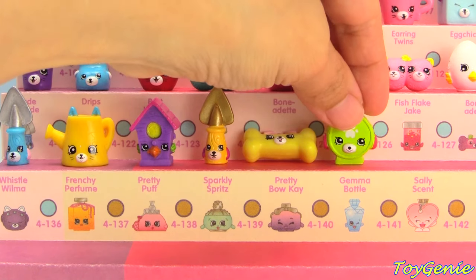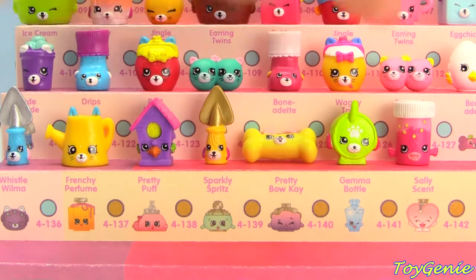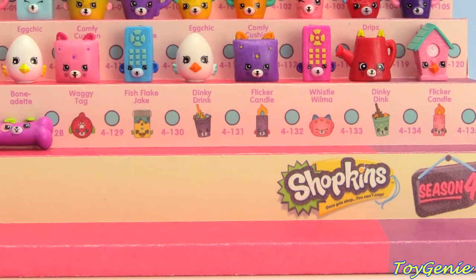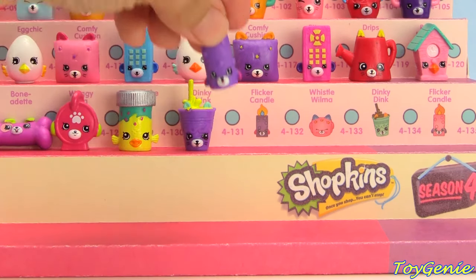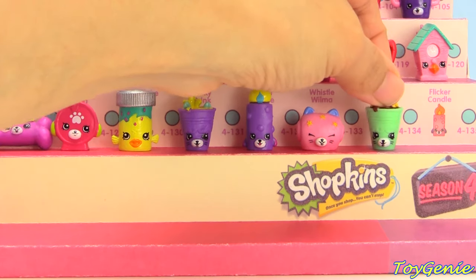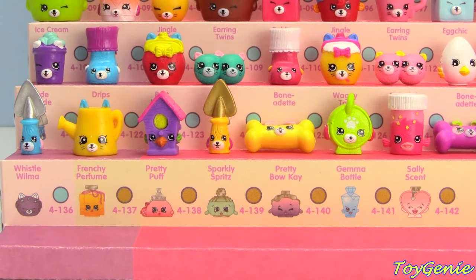Yellow and Gold Jade Spade, Yellow Bonadette, Green Waggy Tag, Pink and White Fish Flake Jake, Fuchsia Bonadette, Pink Waggy Tag, Yellow Fish Flake Jake, Purple Dinky Drink, Purple Flicker Candle, Pink Whistle Wilma, Green Dinky Drink, Pink Flicker Candle, and the very last one I have for Season 4 is the Purple Whistle Wilma.